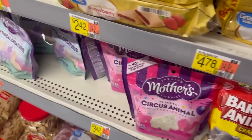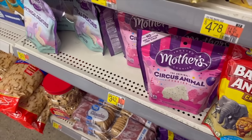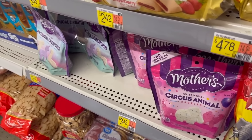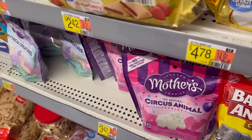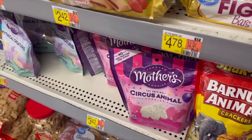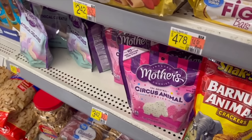Awesome deal on the Mother's Animal Crackers over at Walmart. These are $3.42 — go ahead and pick up two. We have a really nice rebate over on MyPoints: 510 points when you buy two. Assuming you get a $25 gift card for 2,400 points, that's $5.31 back on two, making it $1.53 for both or $0.77 each. Awesome deal for the animal crackers.